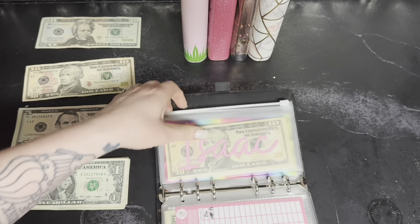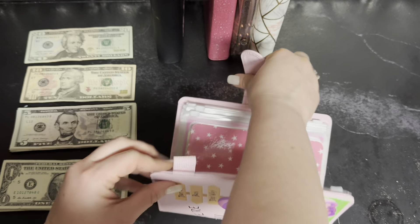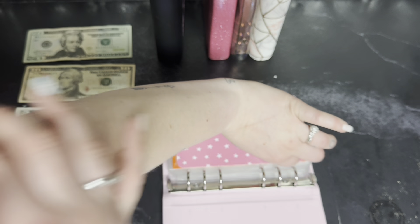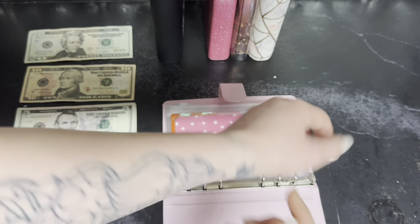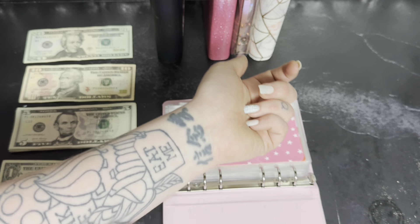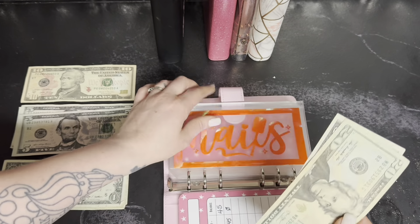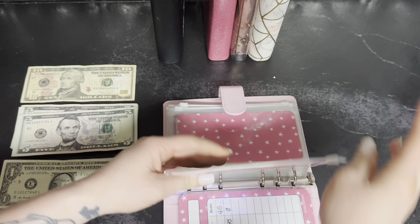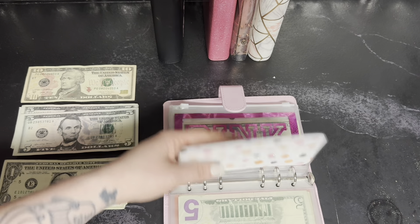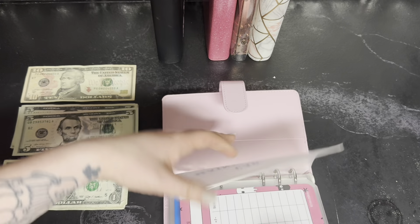Next we're moving into my pink binder with my Cheshire Cat on it. If anybody knows anything about me, it's that I love Cheshire Cat — I have an Alice in Wonderland tattoo and I'm going to be getting the Cheshire Cat incorporated on the other side. Nails is getting $25, so that's a $20 and a $5. It's getting that much because these are my revolving funds that I actually use. I was going to stuff tattoos but I canceled that — so it was just nails.